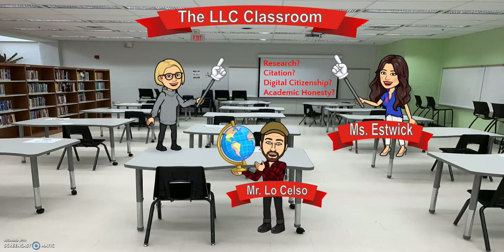Behind the nonfiction section, we have our classroom. Our library has many open, flexible, and group spaces. This is also our collaboration zone where students study collaboratively in groups.